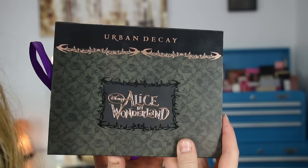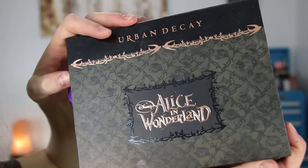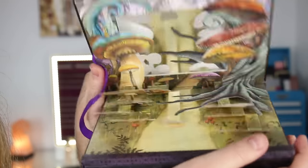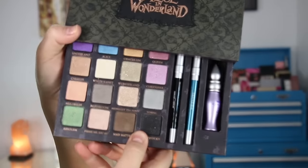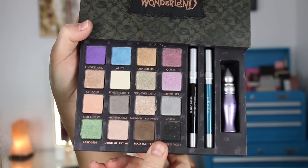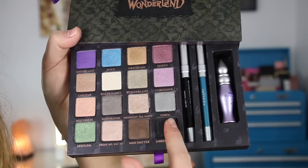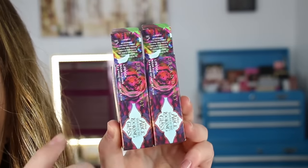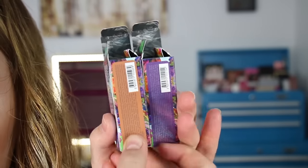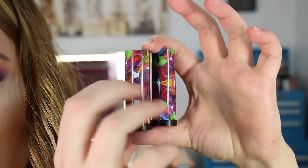For kicks I'll show you guys the old Alice in Wonderland palette - this one was difficult to get a hold of and I purchased it online way back when. This one only has 16 eyeshadows and the newer one has 20, which I do prefer - more shadows. Here's the packaging for the two lipsticks I purchased. I went ahead and got Mad Hatter and Alice. The lipstick tubes are the same style of packaging that the Gwen Stefani lipsticks came in.